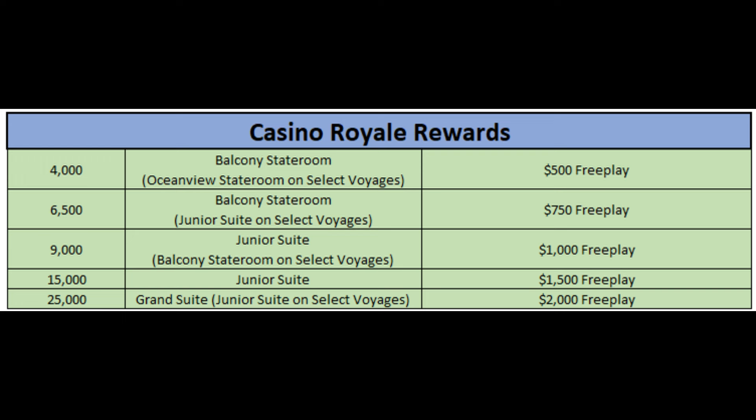For tier three, we start getting up into nicer comped rooms. You have a balcony stateroom — most likely an ocean view balcony. At the 4,000 point level, they're only going to offer you an ocean view stateroom on more desirable ships as opposed to a balcony stateroom, and that's where the QR code will be very handy. At 6,500 points, you get a balcony stateroom, but you may get a junior suite on select voyages. At 9,000 points, again a junior suite, and it says balcony stateroom on other sailings depending on what you choose.